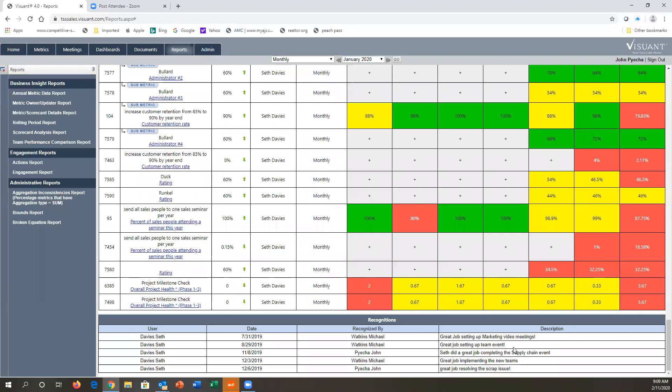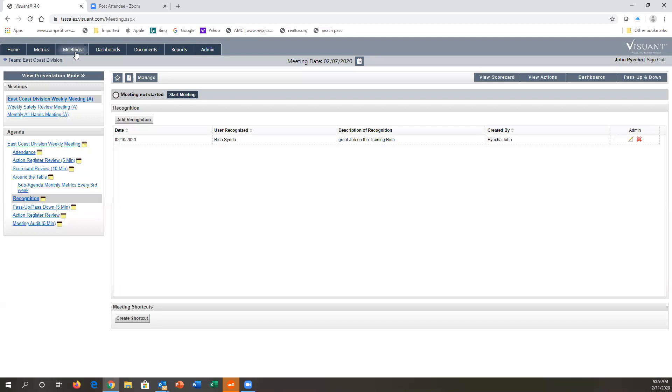At the end, I can look at how many times Seth was recognized by his peers and for what reason. That gives you the ability to have a very meaningful dialogue around what that person is doing, how they're impacting the metrics assigned to them, and their impact on the business — all with live data. That kind of gives you a high-level view of what Vizuant can do.